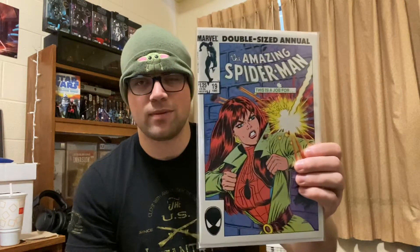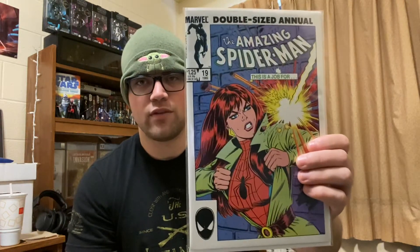We got an ALF number one. It's kind of beat up, but again, it is an ALF number one — cool little book. ASM Annual number 19. This thing is in great shape. Not an expensive book, but it's a cool cover — Mary Jane doing the Superman pose with Spider-Man's costume. This is pretty cool.